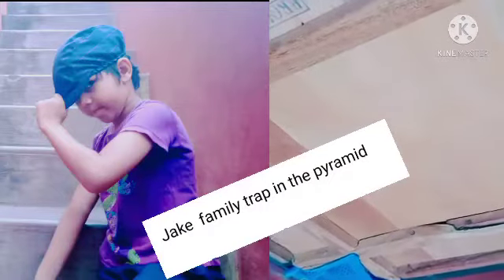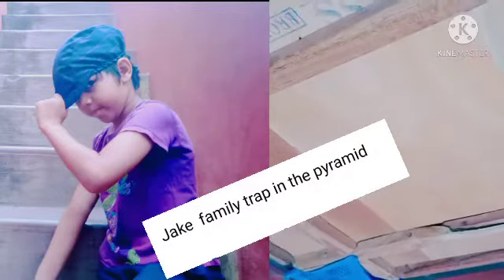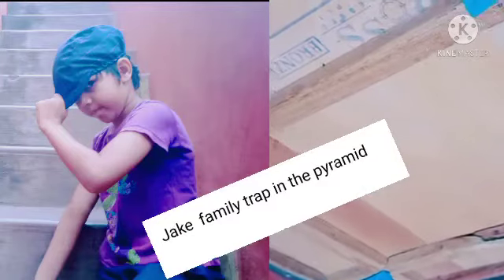Hello guys, welcome to Cherry Berry channel. Today we're gonna play Jake family trap in the pyramid.